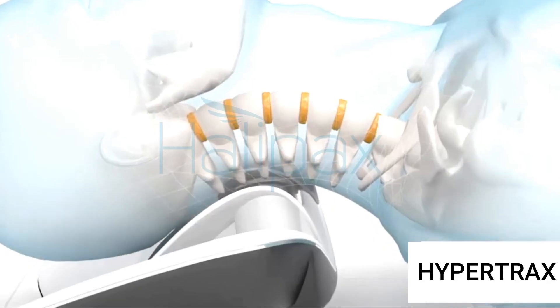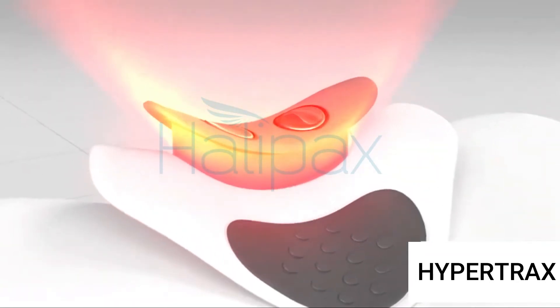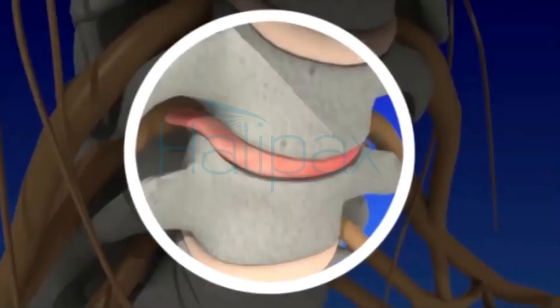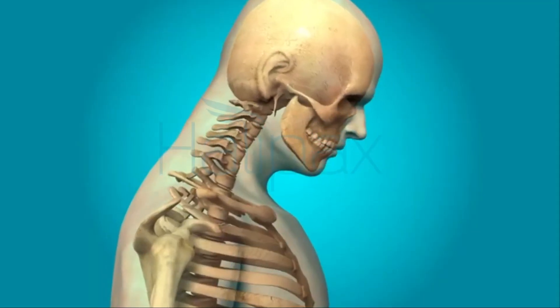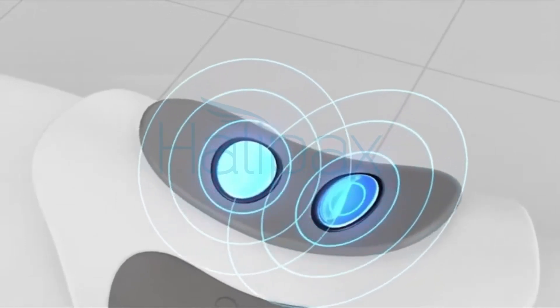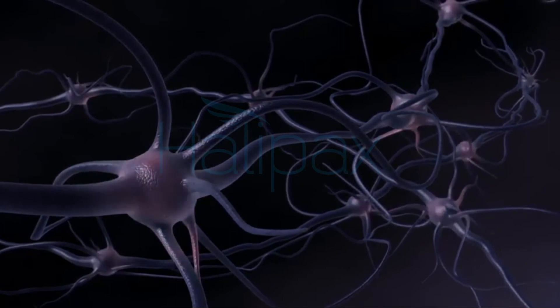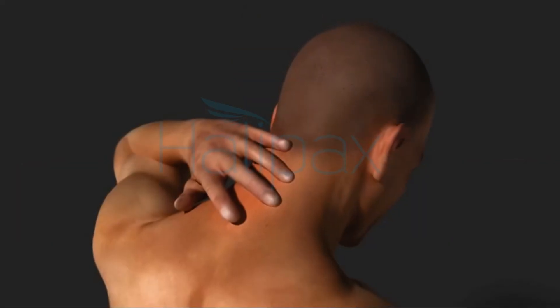HyperTrax works with four functions: dynamic neck traction, electric pulse therapy, heating, and automodulating technology. HyperTrax gently stretches the neck and helps to hydrate discs, increase blood circulation, and is designed to restore the natural curve of the neck. The low-frequency impulses penetrate deeper into the body, directly hit the pain point, regulating the nervous system, opening up the human body meridian, and ultimately relieve pain.